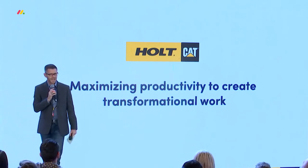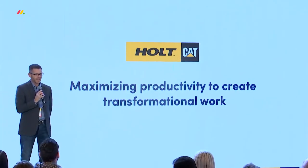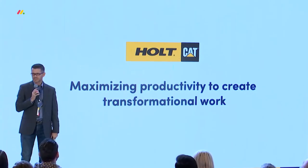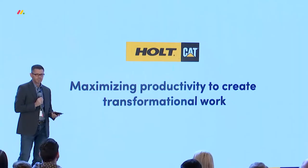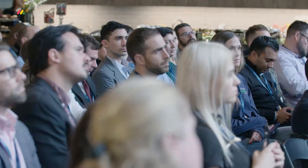We are Holt Cat, one of the largest Caterpillar dealers in the world, and we have a tremendously large territory — 113,000 square miles, which is about the size of the state of Arizona. We've got new machines, we've got used machines, one of the largest rental fleets in the world, and not to mention about 10,000 work tools that attach to each of these machines. So as you can imagine, we have a very difficult task of keeping track of all of this equipment.